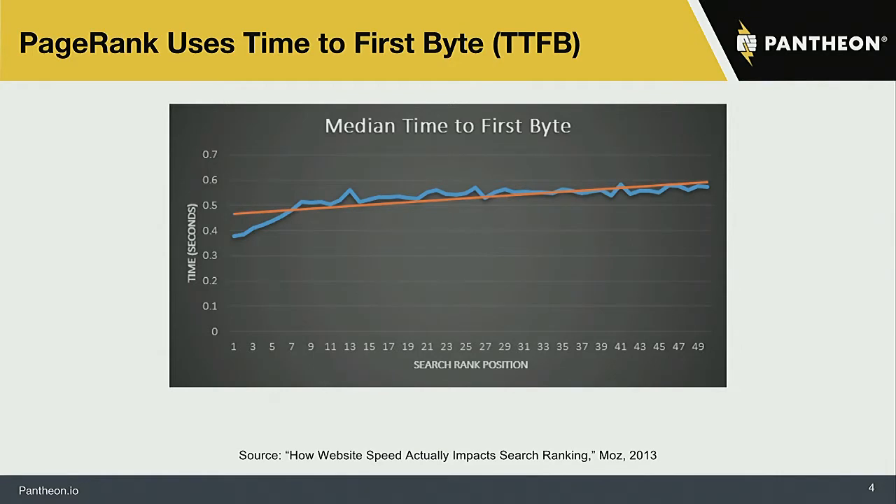A study done by Moz in 2013 on how Google uses page performance as a ranking parameter determined through extensive analysis that time to first byte seems to be the indicator Google is using. They found that Google penalizes pages starting at about 500 milliseconds for time to first byte. They tested other theories — overall page size, time to first paint — but time to first byte showed the strongest correlation with Google's ranking behavior.